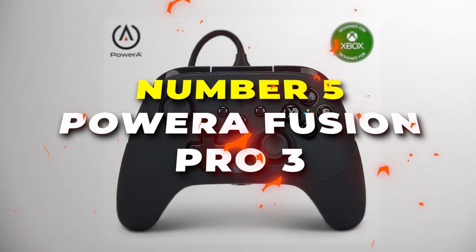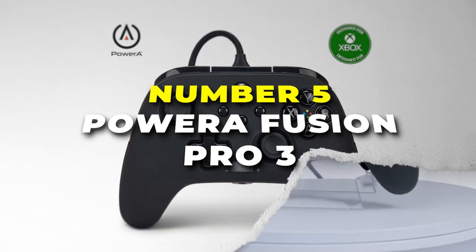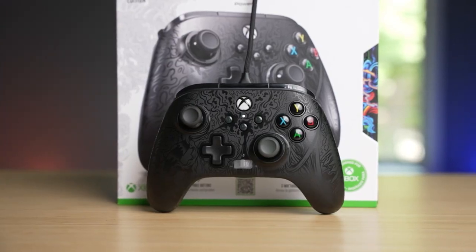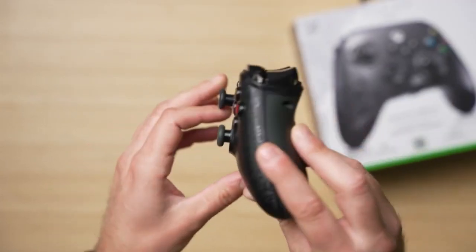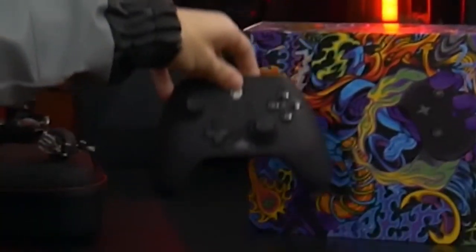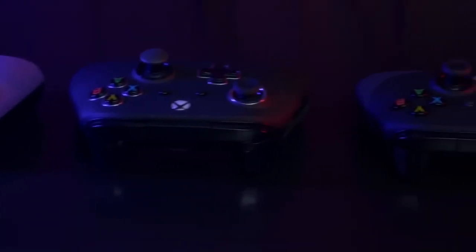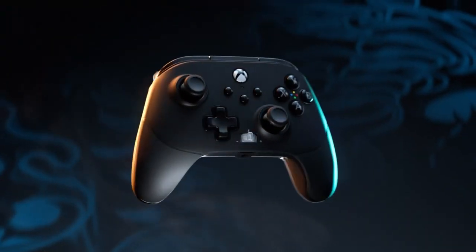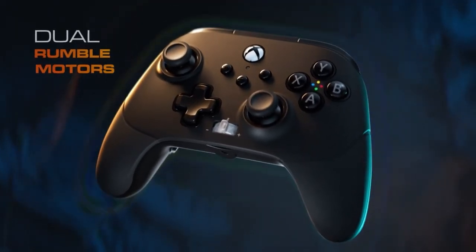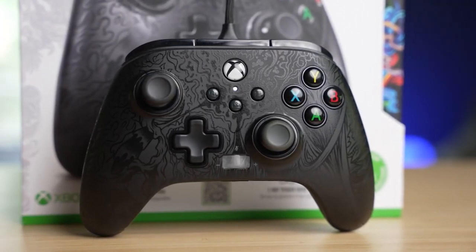Number five is the PowerA Fusion Pro 3, the ultimate gaming controller that takes your playtime to the next level. This controller is a game changer in the world of gaming accessories, with advanced features and sleek design. The Fusion Pro 3 boasts ergonomic grips that fit snugly in your hands, ensuring a comfortable experience even during marathon sessions. The responsive buttons and precise analog sticks provide the accuracy you need to outmaneuver your opponents and claim victory.